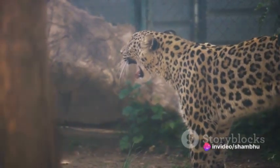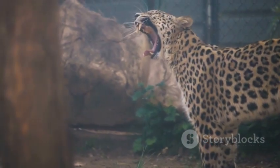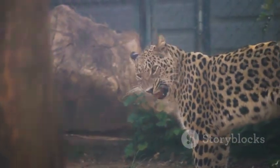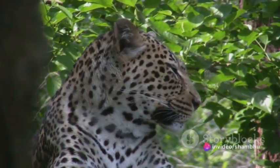Every environment, every circumstance, pushes the leopard to adapt, to change, to evolve. Its speed is not just about the chase — it's a testament to its remarkable ability to adapt and survive in an ever-changing world.